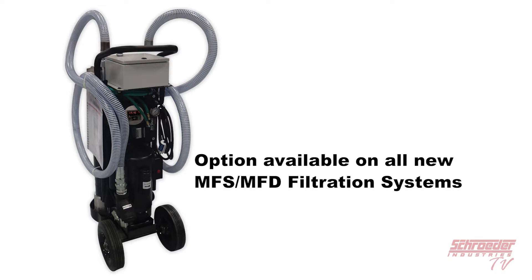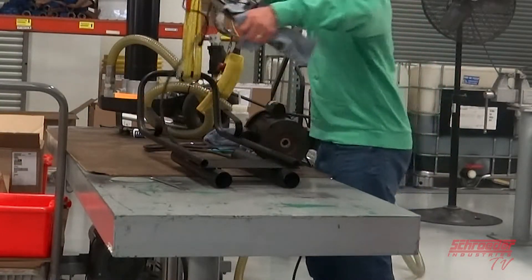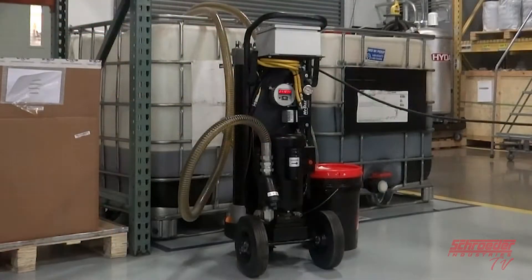We not only offer the mobile filtration systems with this option included, but we also offer a retrofit option and instructions on how to add the HiTrax system to our already existing in-field mobile filtration system.